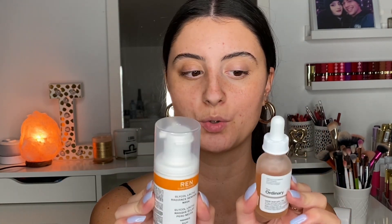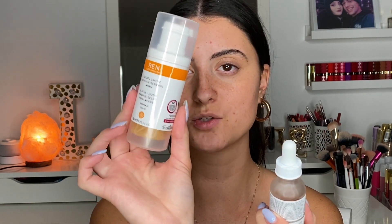The next product is The Ordinary Lactic Acid, which I wanted to compare since both products contain lactic acid — this one has it at 10%. The key difference is that The Ordinary Lactic Acid is a serum-type leave-on exfoliant: you apply it at night and leave it until morning. The REN mask is a wash-off treatment you leave on for only 10 minutes. This one also has hyaluronic acid in it and is a great option for sensitive skin — one of my favorite chemical exfoliants.